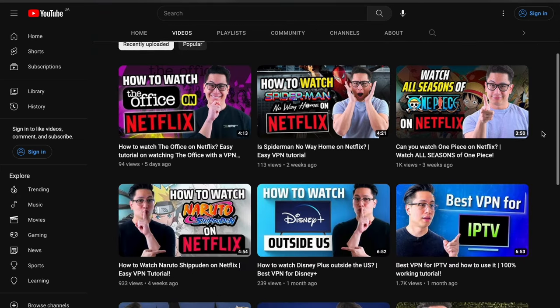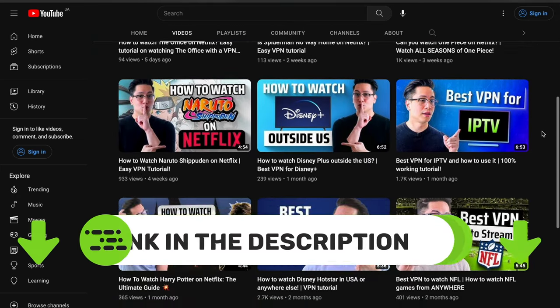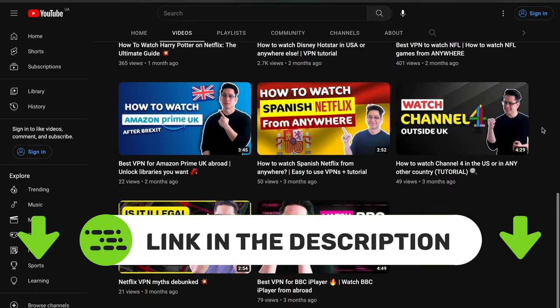Want to fix any issue like why is my Hulu app not working or other troubleshooting tutorials? Then click the subscribe button now to keep up with our videos.